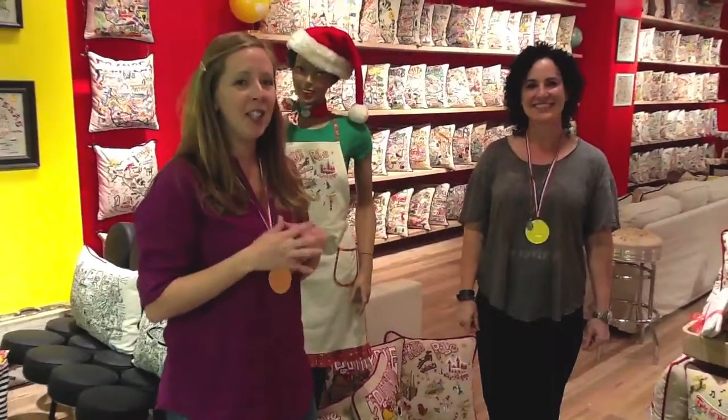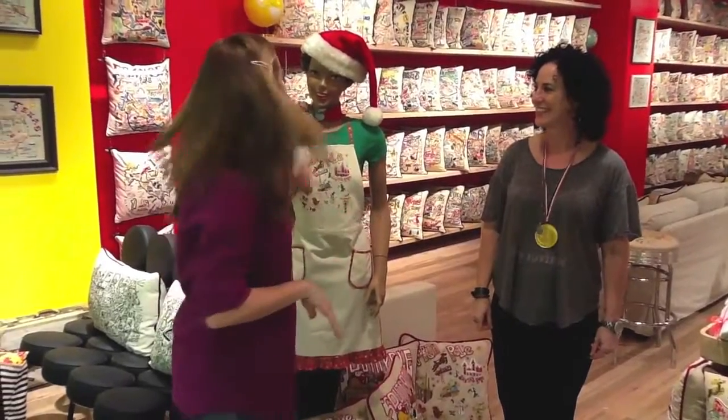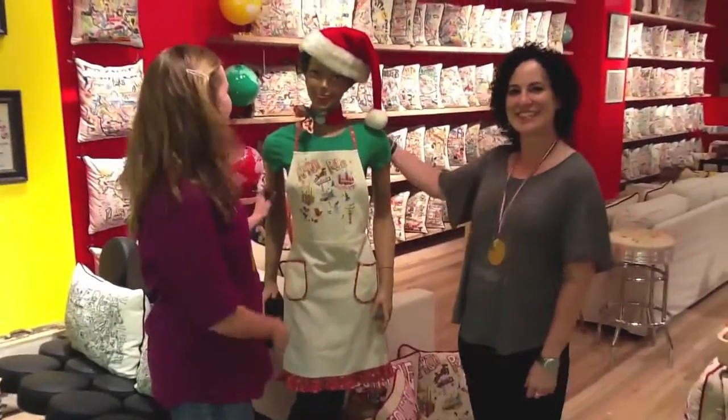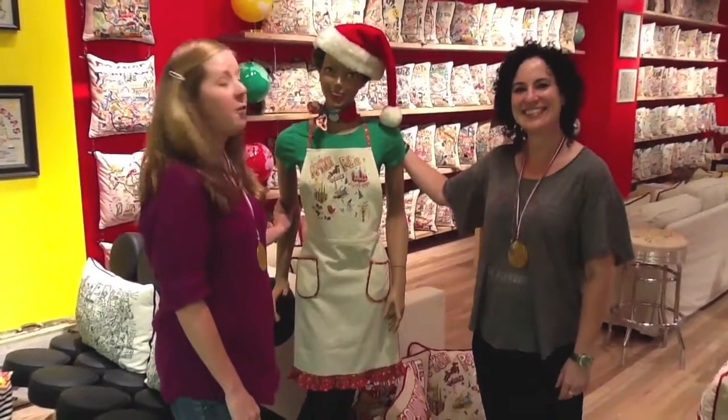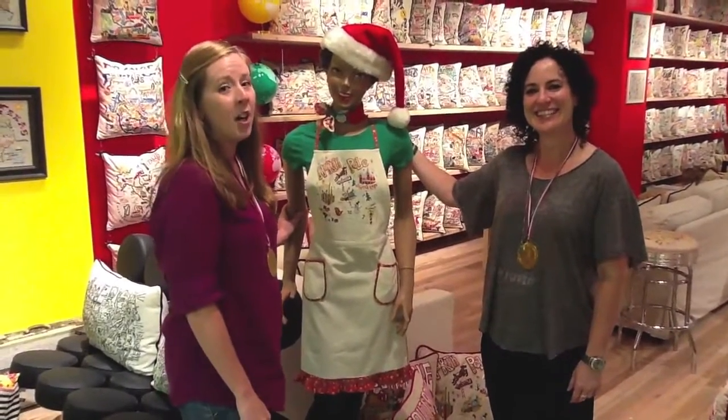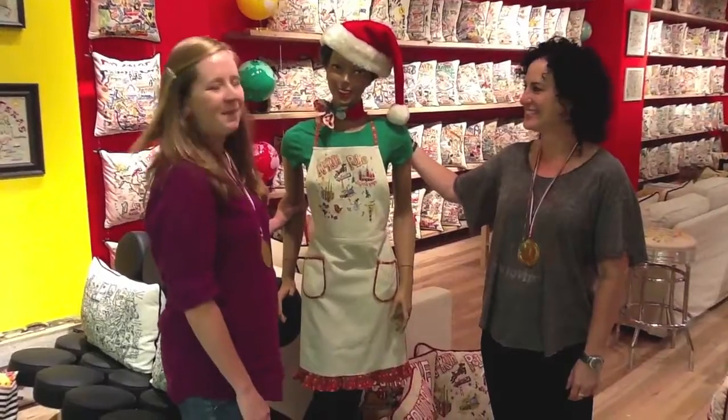First off, I wanted to introduce you to our new cat in town. Her name's Kitty. Kitty's been such a great greeter. She's 138 years old, she's French, and she's going on an African safari after the Atlanta show. Welcome.